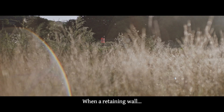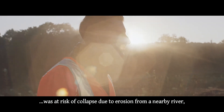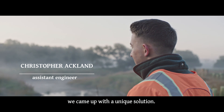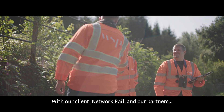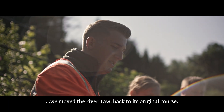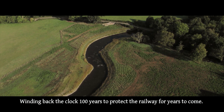When a retaining wall alongside the railway line linking Exeter and Barnstaple was at risk of collapse due to erosion from a nearby river, we came up with a unique solution. With our client Network Rail and our partners alongside the Environment Agency, we moved the River Taw back to its original course, winding back the clock 100 years to protect the railway for years to come.